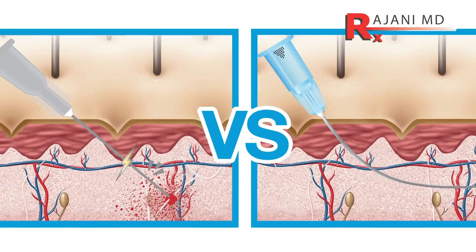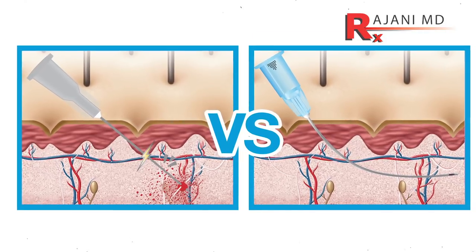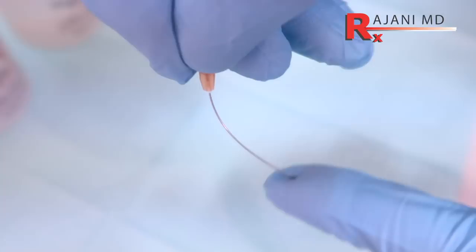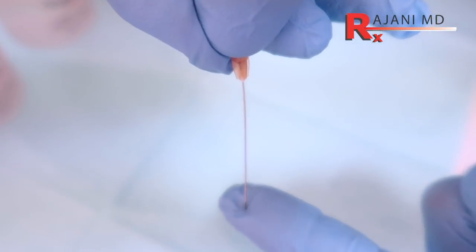First of all, it's the seventh FDA approval for Galderma in the last four years. There's a real commitment to progressing in the aesthetic industry and to keep us safe. The blunt micro-cannulas, as we've talked about for many years now, are thought to be safer. There's definitely less bruising, and they're very comfortable for the patient.